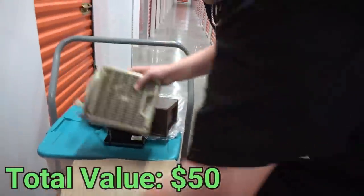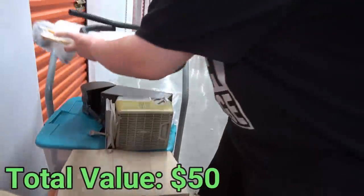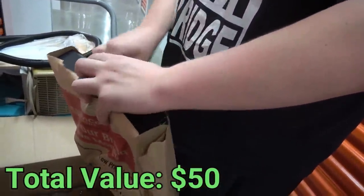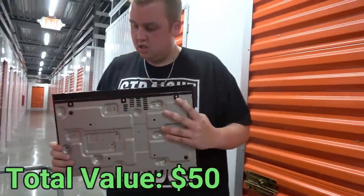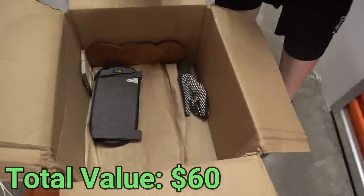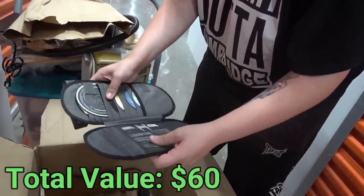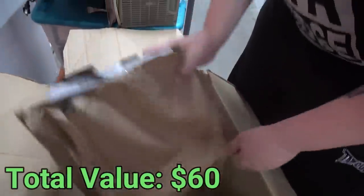There's a fan and a whiteboard. In here we have some kind of electronics - looks like a Blu-ray player. That's a step better than a DVD player, I'll take it! And we also have a bunch of CDs. A lot of them look burned, so not particularly valuable.